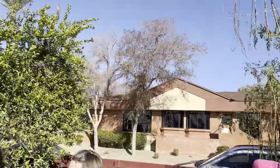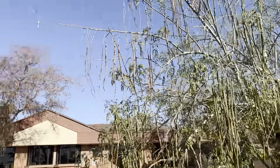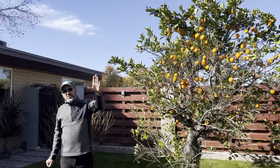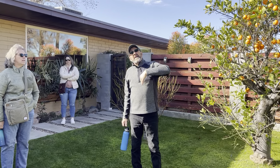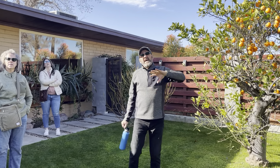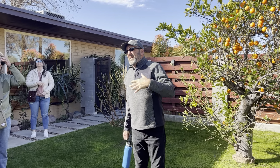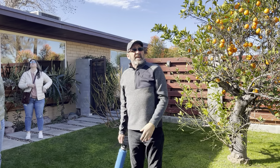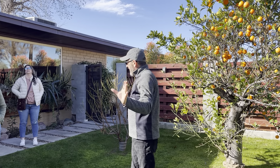How many of you are familiar with moringa? A lot of botanists and scientists believe it could be the most important plant on the planet for humans. It has all kinds of amino acids and minerals. It has more vitamin C than citrus, more potassium than bananas, and more protein than yogurt. It is just a crazy cool plant.